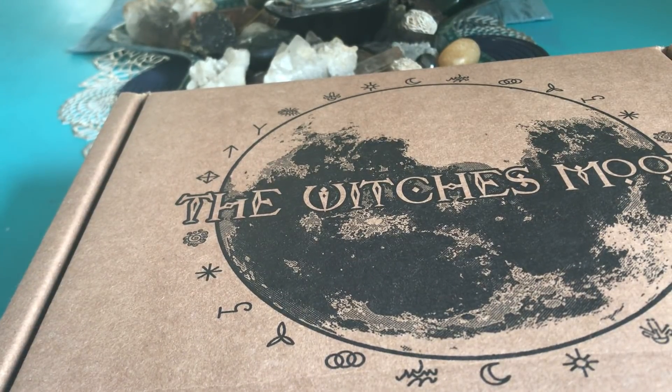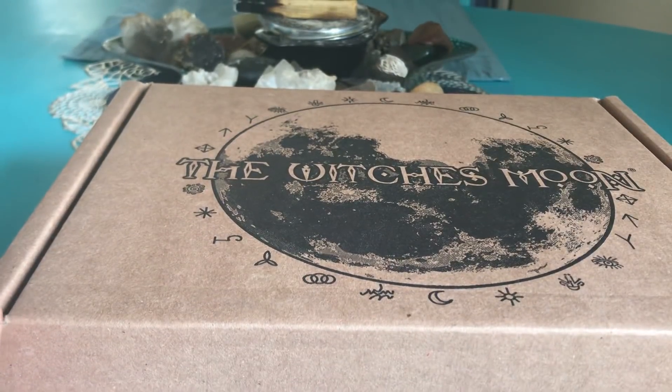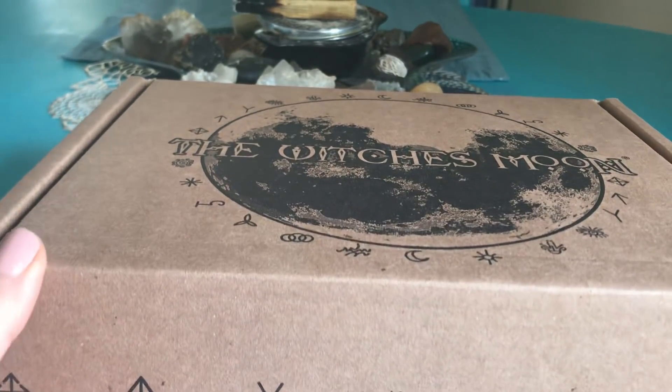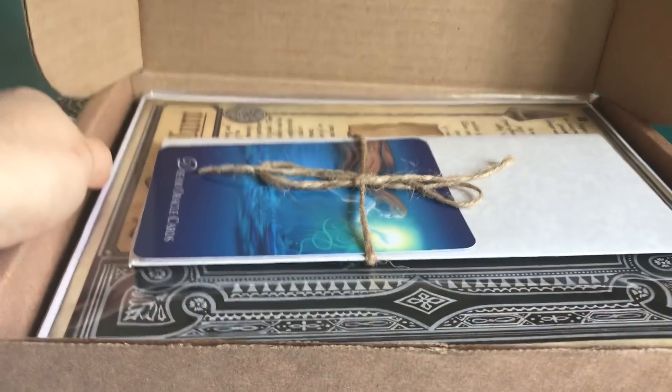Hello and welcome back, happy March! Today I have the Witches Moon box for the month of March 2019. Hopefully it's not too loud in the background — I have my door open, taking advantage of no snow or rain. Without any more rambling because I'm very short on time, let's get into this box and see what goodies we have. I don't remember what the theme was.